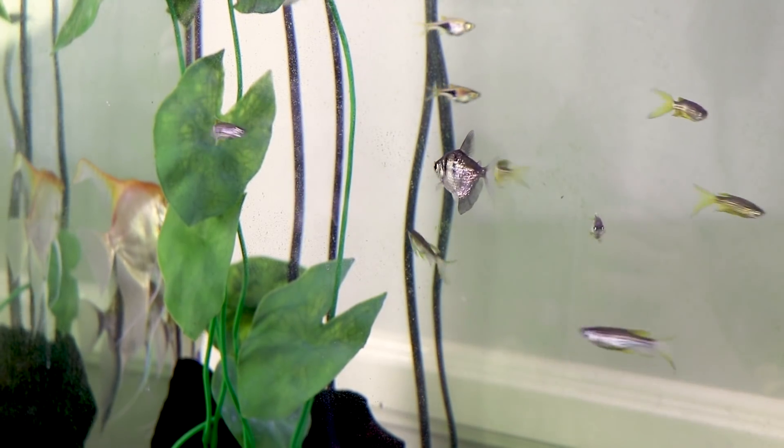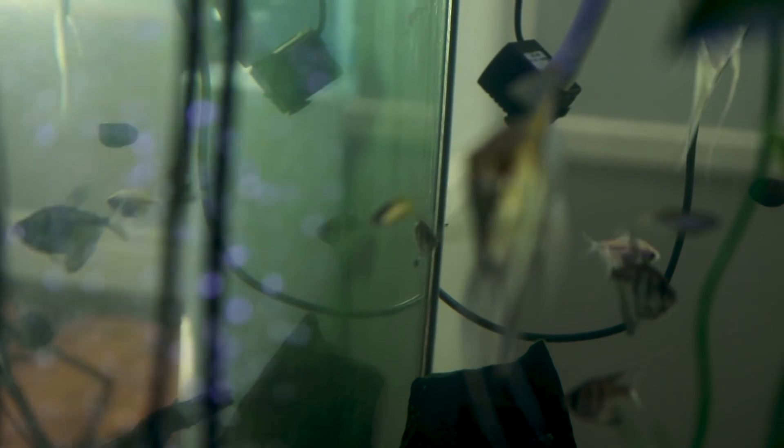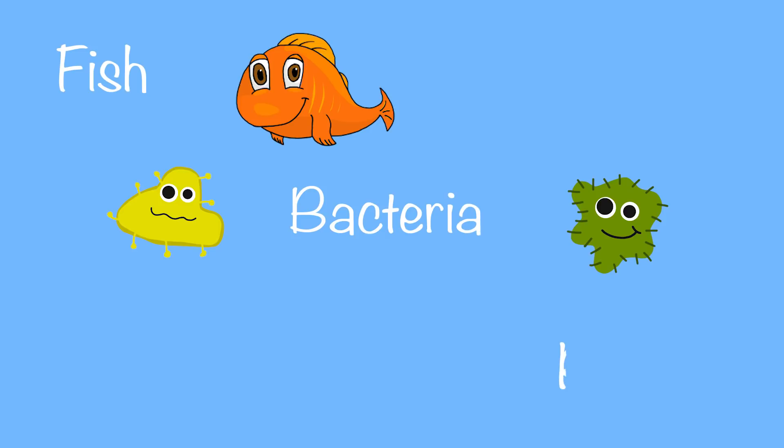Aquaponics is the science of raising fish and plants in a recirculating ecosystem, where fish waste acts as a natural fertilizer for your plants, and the plants purify the water for the fish. This sustainable method of food production combines aquaculture, raising aquatic animals, and hydroponics, cultivating plants in water with added nutrients. There are three life forms living inside of an aquaponics system: fish, bacteria, and plants.